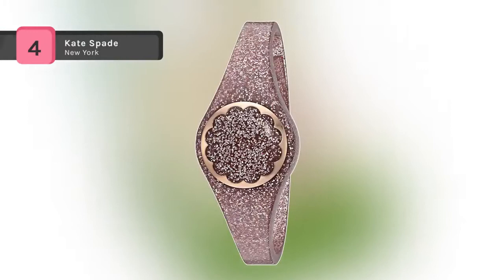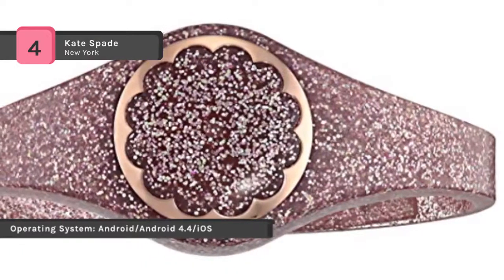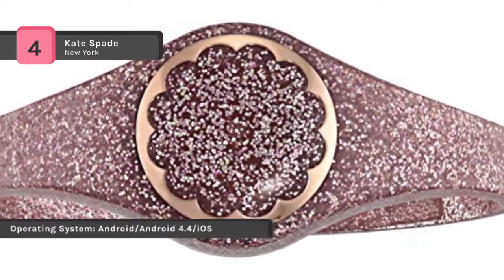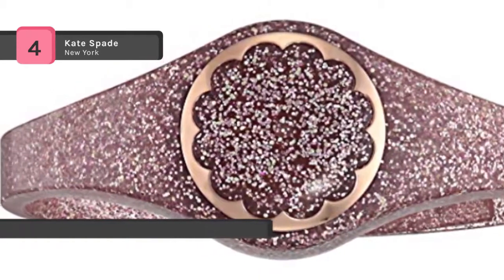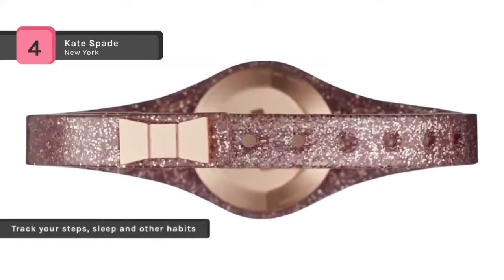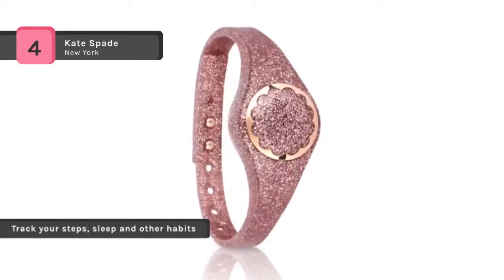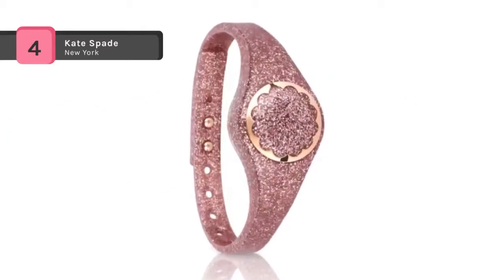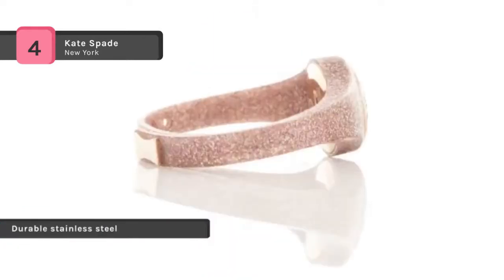The Kate Spade New York Scallop Tracker links automatically to the Kate Spade New York connected app to provide bursts of motivation and celebration with every success, and the tools to stay stylishly organized. You can track steps, sleep, and other habits, set personal goals, and get inspired every single day. The tracker alerts you with light notifications, controls music, takes selfies, and never needs charging. With a rose gold glitter polyurethane strap, bow closure, and daintily scalloped rose gold tone, it's as chic as it is functional.